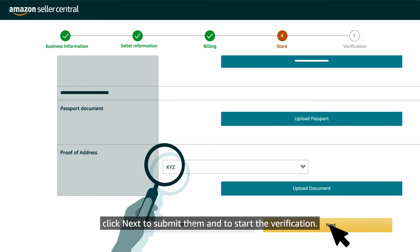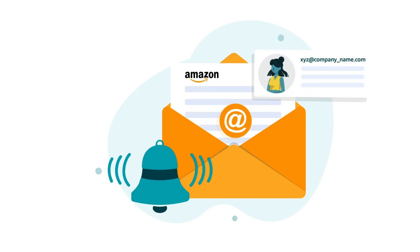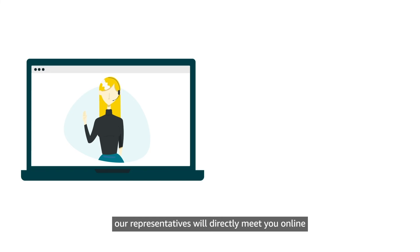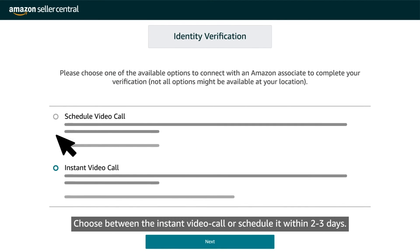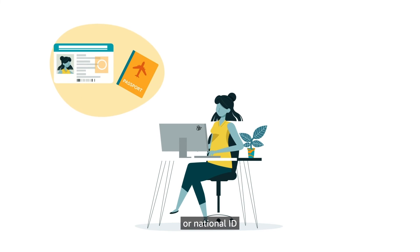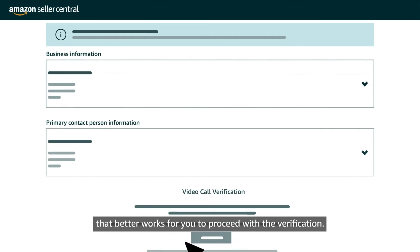When documents are uploaded, click Next to submit them and start the verification. We will communicate your verification status by sending email notifications to the address you registered with. To smooth your verification process, our representatives will directly meet you online to review the documents uploaded as well as the information you provided. Choose between an instant video call or schedule it within two to three days. Just be ready for the call and make sure you carry your passport or national ID and the proof of address that you uploaded. Wait in the queue or select the date and time that works best for you to proceed with the verification.